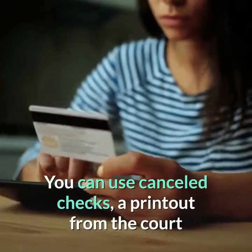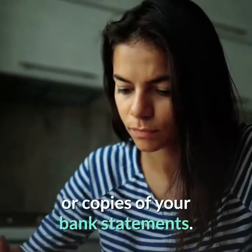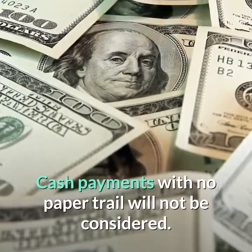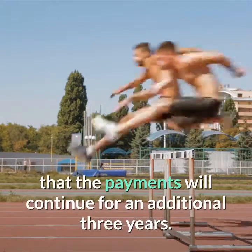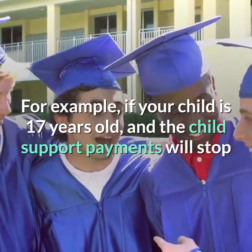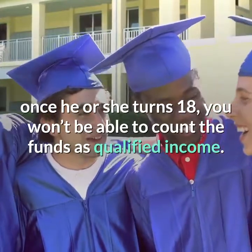You can use canceled checks, a printout from the court if the payments are processed through the domestic relations system, or copies of your bank statements. Cash payments with no paper trail will not be considered. An additional hurdle is that you'll need to show that the payments will continue for an additional three years. For example, if your child is 17 years old and the child support payments will stop once he or she turns 18, you won't be able to count the funds as qualified income.